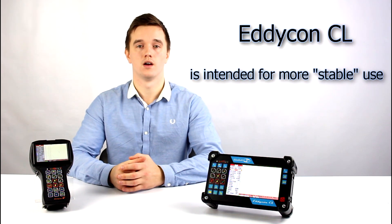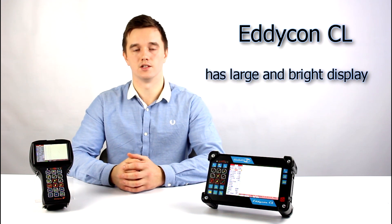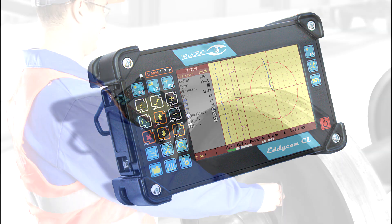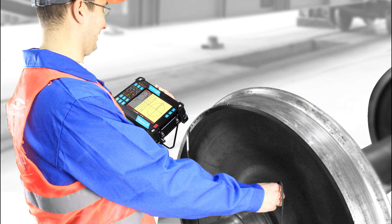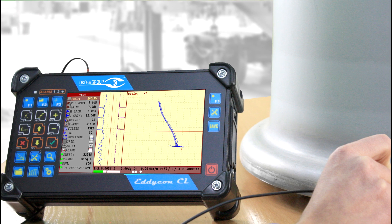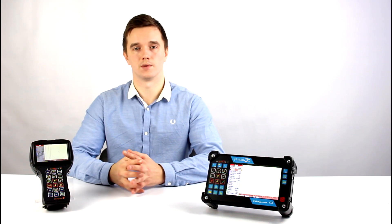Eddycon CL is a classical model of flaw detector having a large and bright display. It is designed for use in labs, at manufacturing sites, and at locations where it can be positioned on a table or any other flat surface. It can also be suspended.